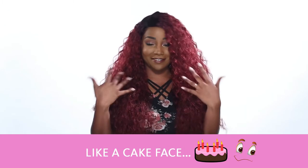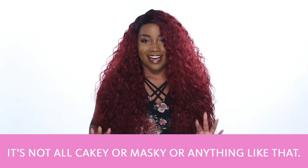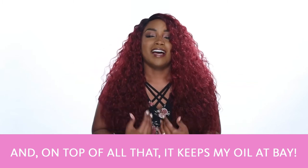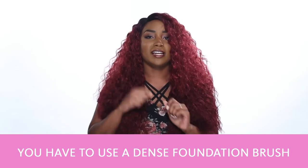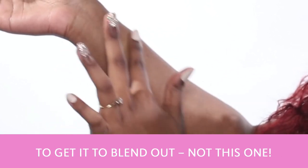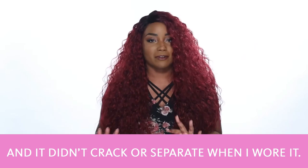As much as I don't mind looking like a cake face, it's not cakey or masky or anything like that. And on top of all that, it keeps my oil at bay. It's oil free and it easily blends with a sponge. Some thicker matte foundations you have to use a dense foundation brush to really get it to blend out — not this one. The finish is of course matte and it didn't crack or separate when I wore it.